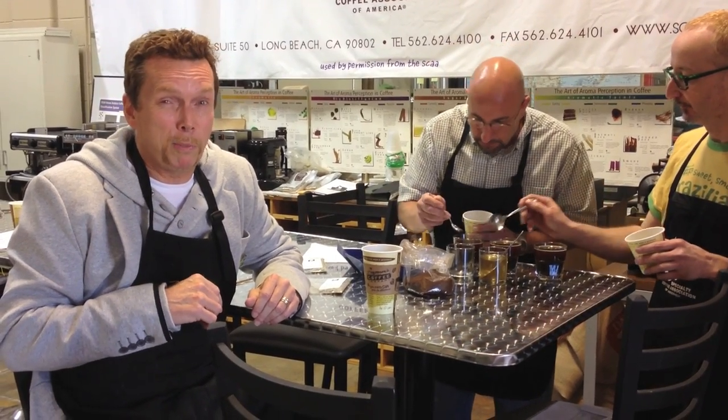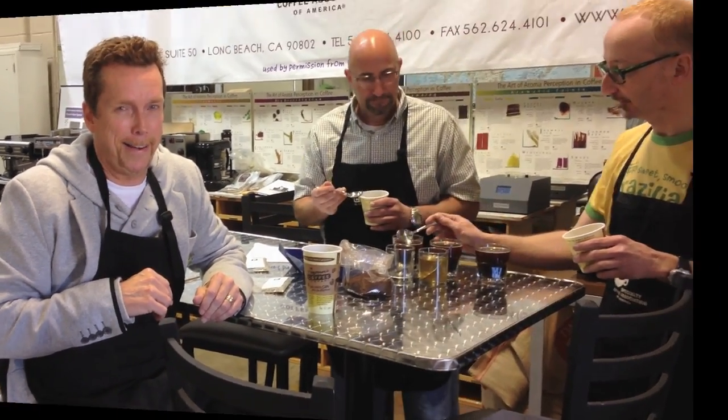You thought there was only one way to brew coffee? Guess again. Just as there are many different ways to prepare food, there are a myriad of different ways to prepare coffee, and Zingerman's has mastered them all: Drip, Cone Drip, French Press, Espresso, Siphon, Vietnamese, Chemex, Aeropress — just to name a few. Each one creating a unique and wonderful cup of coffee.